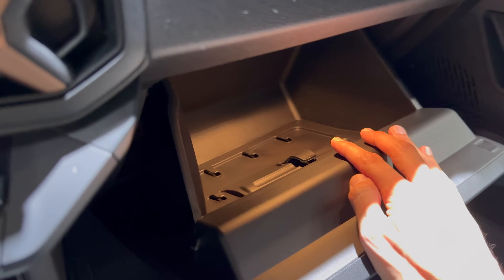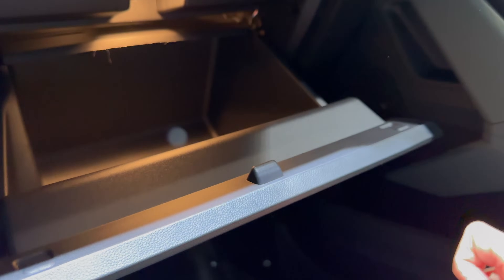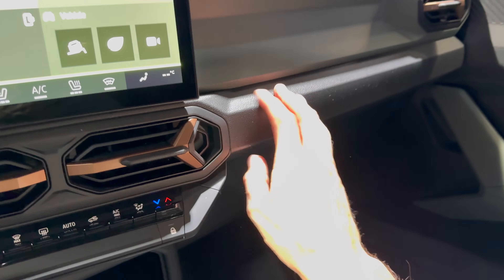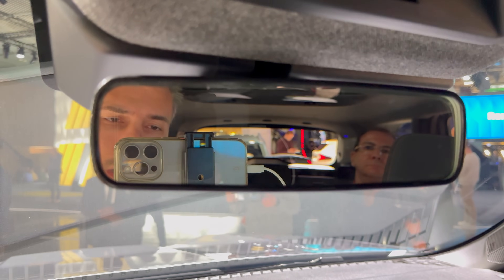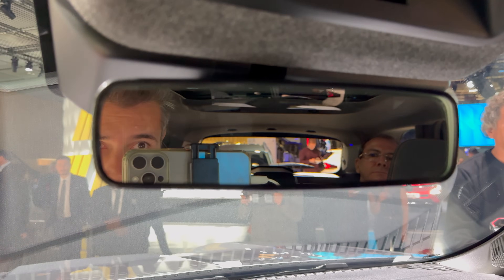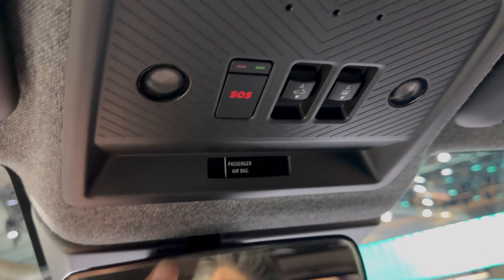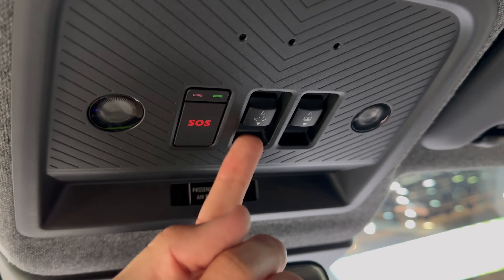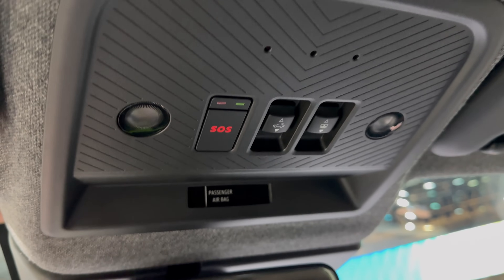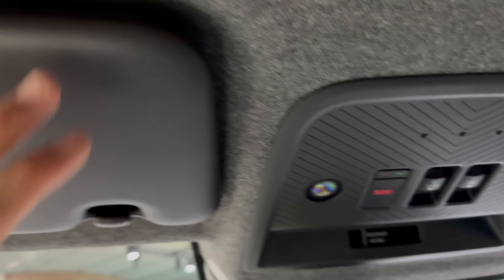The glove compartment is nice and spacious — you have a pen holder, document holder, change storage, and a warm light inside. There's plenty of headroom up front. The center mirror is wide giving a good view behind. On the top you have passenger airbag information, the new emergency call button, the sunshade, and the panoramic roof opening.